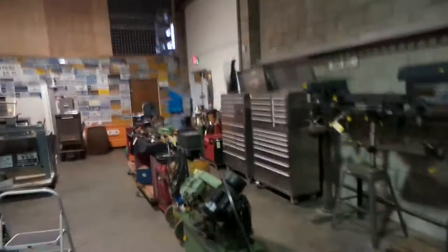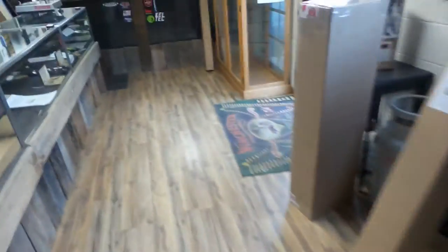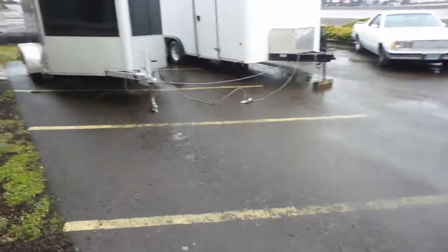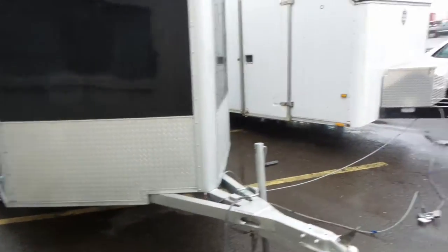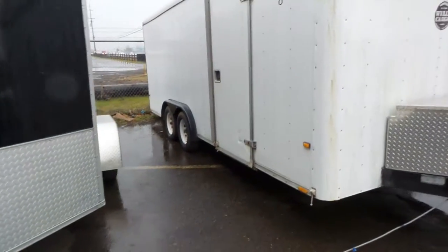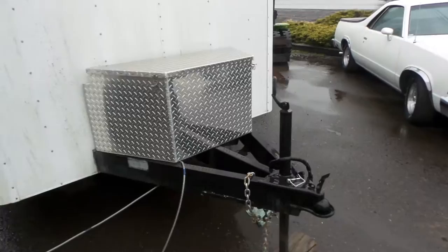We're going to step outside now and give you an overall look. There's a lot of stuff that's going to be sold this Saturday at 10 a.m. We've got an all-aluminum 15-foot V-nose cargo trailer for hauling motorcycles or whatever you want. There's also a Wells Cargo 20-foot car hauler with a dovetail beaver tail ramp in the back.